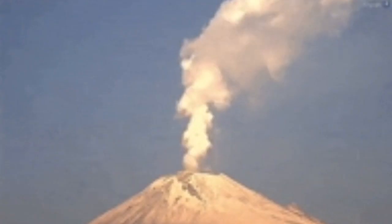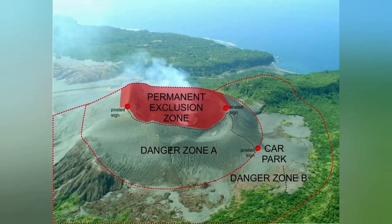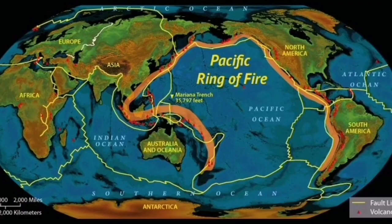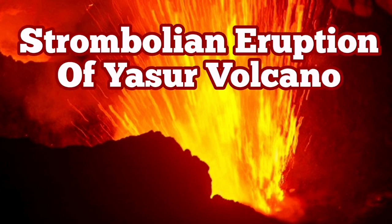And the Plinian eruption is like this — you see a column of ash. This is the way that we remember volcanoes. Yasur volcano of course is famous for having change and disappearance — it has a lot of craterlets forming and disappearing, becoming active again.